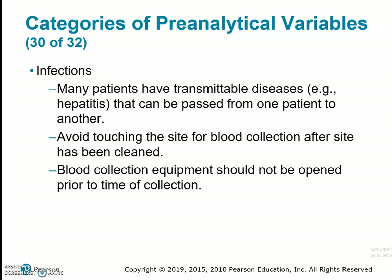Moving on to infections. Many patients have transmittable diseases, such as hepatitis, that can be passed from one patient to another. We want to avoid touching the site for blood collection after the site has been cleaned, and blood collection equipment should not be opened prior to the time of collection. We will open our equipment on a blood protective mat in front of the patient, not prior to the patient sitting down.